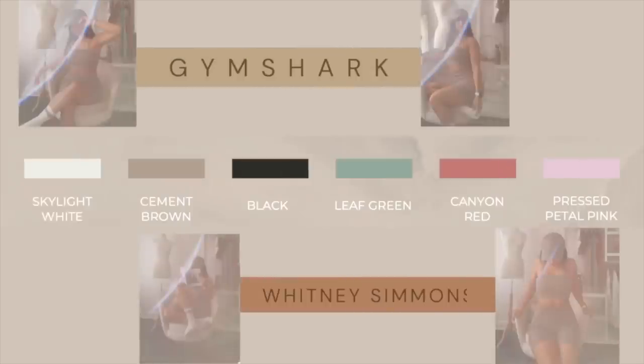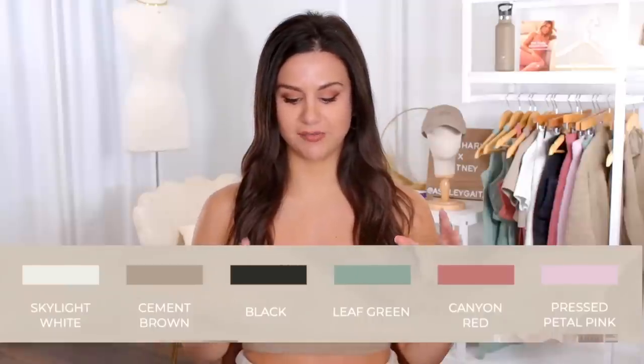Are you seeing this color palette? Skylight white, cement brown, black, leaf green, canyon red, and pressed petal pink. If you take a look at this palette, you have a lot of muted tones. Before we hop into the clothes, let's breeze through the accessories.